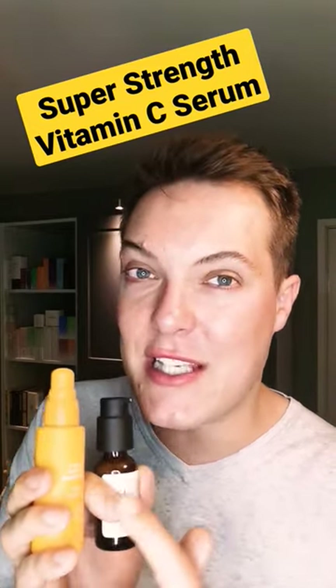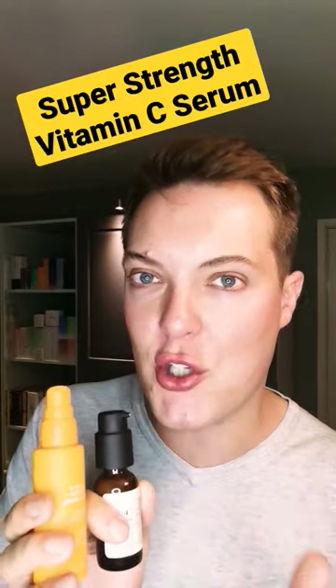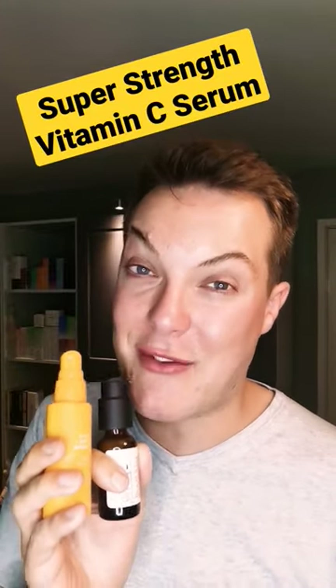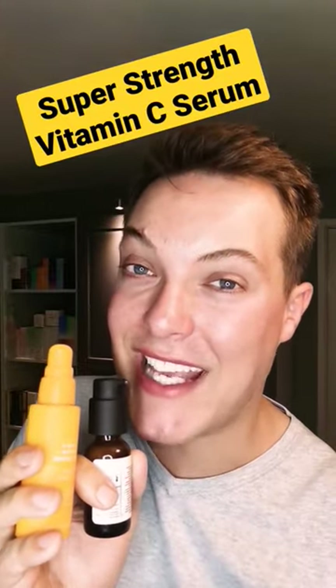This is the Allies of Skin Brightening and Firming Vitamin C Serum 20%. Slightly lower concentration than the Neod, but works just as quickly. Within a week, you see that hyperpigmentation fading and that luminosity returning. Like and follow for more. Take care.